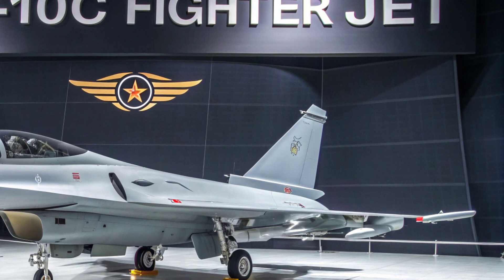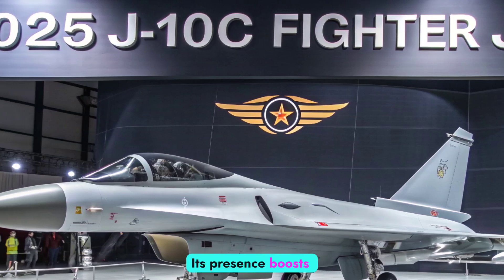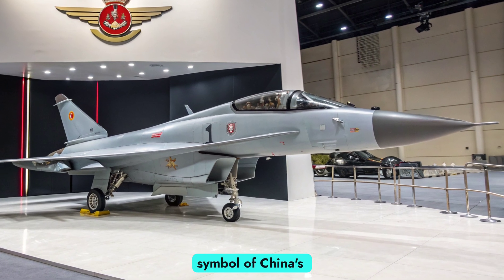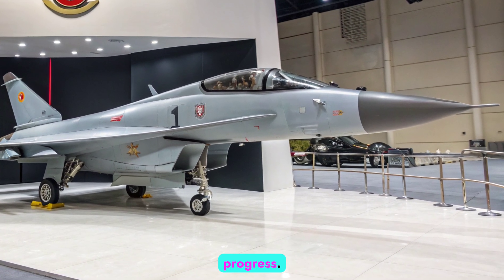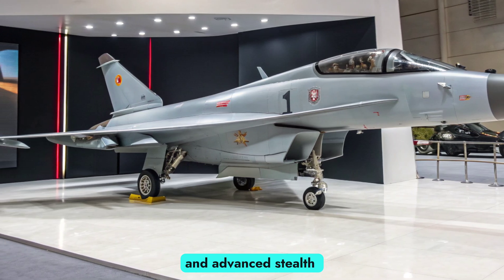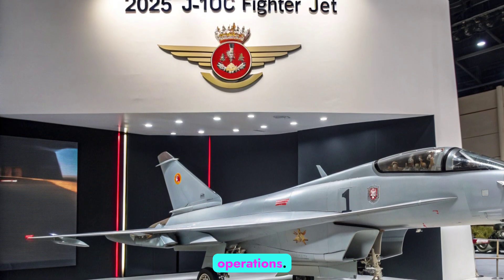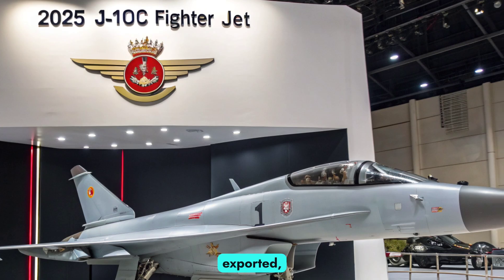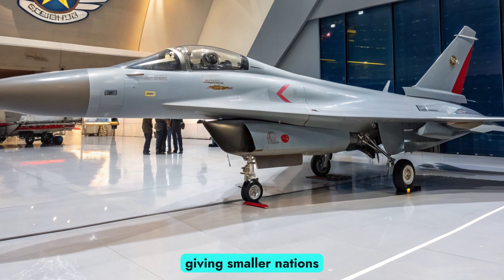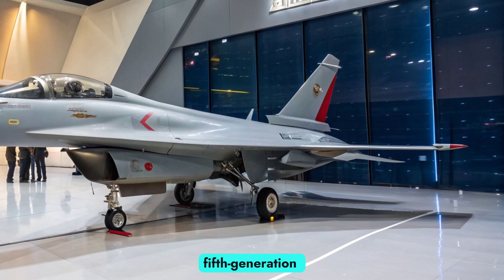Strategic impact: The J-10C is not just an aircraft — it is a strategic tool. Its presence boosts national defense, projects power across borders, and serves as a symbol of China's technological progress. For the PLAAF, it fills the gap between light legacy fighters and advanced stealth platforms, providing the numbers and flexibility needed for sustained operations. In regions where it is exported, the J-10C alters balance-of-power equations, giving smaller nations the ability to field advanced capabilities without the financial burden of acquiring fifth-generation fighters.